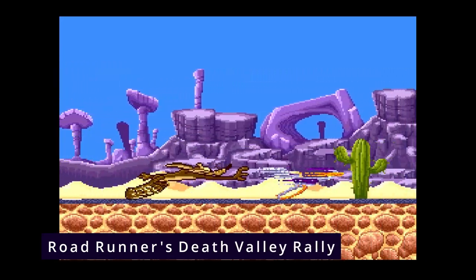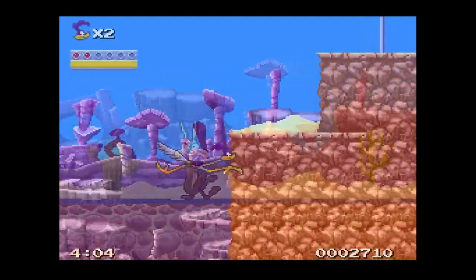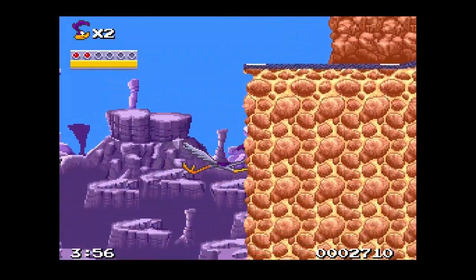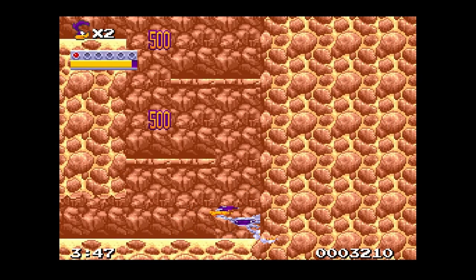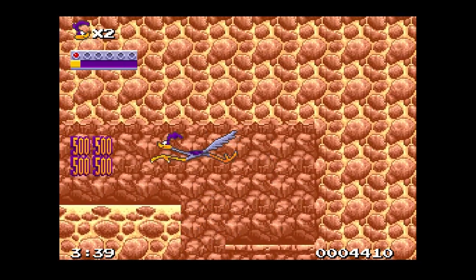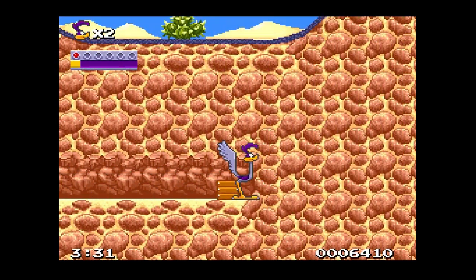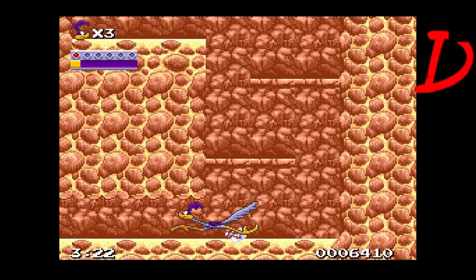Zero for two so far on Looney Tunes games — let's see if we can get a hit with Roadrunner's Death Valley Rally. This is Sunsoft's answer to Sonic the Hedgehog, and it goes about as well as you'd expect. It looks really good, the animations are fantastic, it looks like Roadrunner and Wile E. Coyote. But it plays like absolute garbage — it's way too fast, impossible to control. The Roadrunner doesn't really have an attack, or he does, but you've gotta peck someone to death. It's not fun, and that's really what's boiling down with all the Looney Tunes games Sunsoft made so far — they look great, something they should hang their hats on from an art perspective, but from a gameplay perspective these things are murder. Roadrunner's Death Valley Rally gets a D.